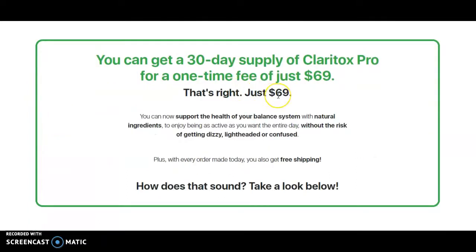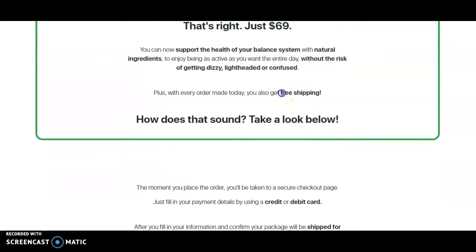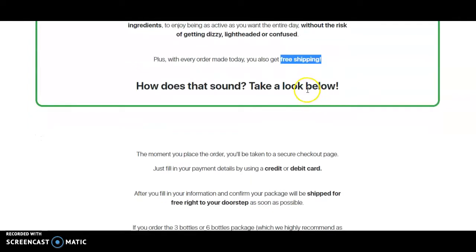It only costs about $69, so I think it's a good price for health. It says it supports the health of your balance system using natural ingredients without the risk of getting dizzy, lightheaded, or confused. They've also got free shipping, which is always nice.